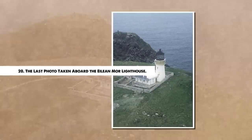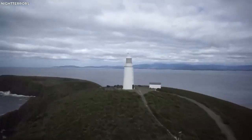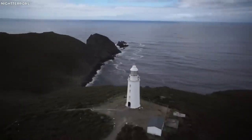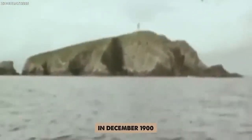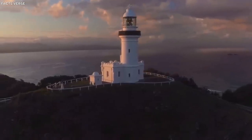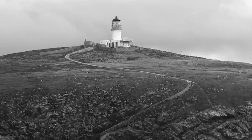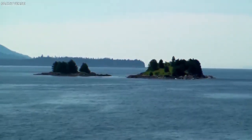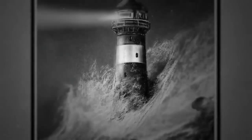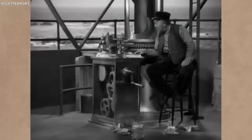Number 20. The Last Photo Taken Aboard the Eileen Mor Lighthouse. Steeped in mystery and speculation, the Flannan Isles Lighthouse Incident of 1900 is a perplexing episode in maritime history. Located off the west coast of Scotland, the lighthouse on Eileen Mor, the largest of the Flannan Isles, was manned by three experienced keepers. In December 1900, all three disappeared without a trace, leaving behind an empty lighthouse filled with unanswered questions. A photo discovered during the subsequent investigation has only deepened the mystery. The last photograph taken at the lighthouse before the keepers' disappearance features one of the keepers, Thomas Marshall, with a troubled expression, while a storm appears to brew in the background. Given that the logbook found at the site recounted severe weather conditions, this photograph was seen as a chilling foreshadowing of a disaster. The enigmatic photo taken aboard the Eileen Mor lighthouse and the subsequent disappearance of the lighthouse keepers demonstrate the compelling power of imagery in historical events.